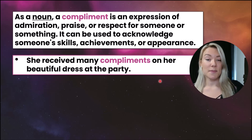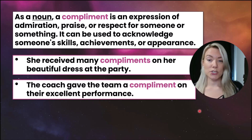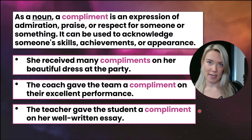She received many compliments on her beautiful dress at the party. So if someone said 'your dress is beautiful,' that is a compliment. The coach gave the team a compliment on their excellent performance. The teacher gave the student a compliment on her well-written essay.